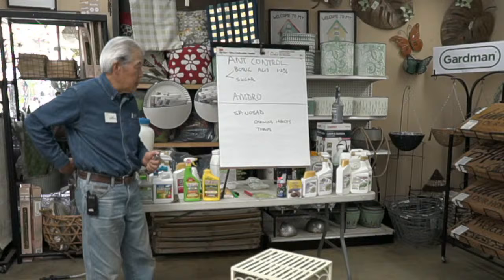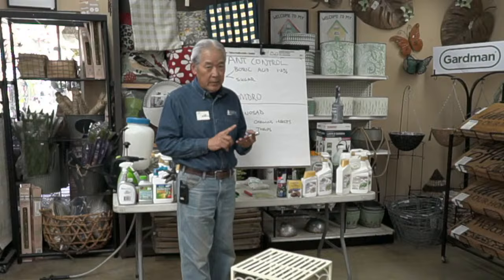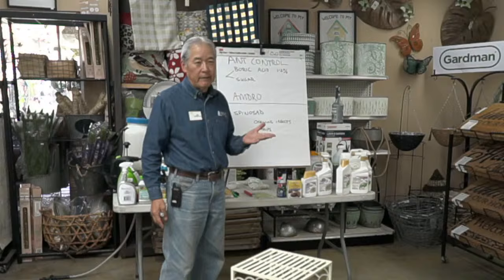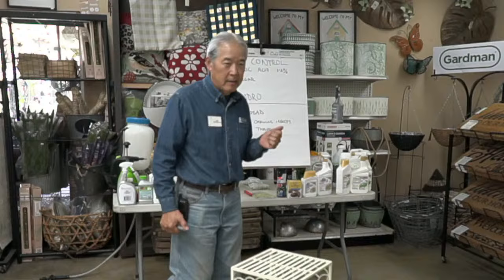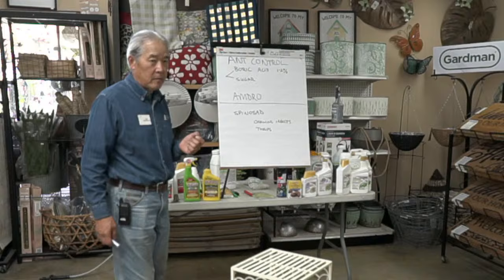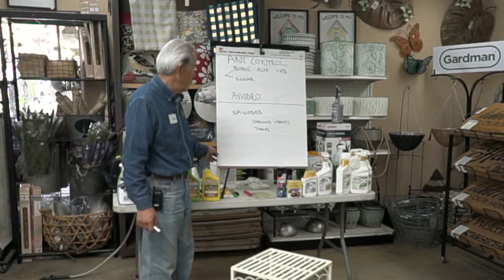Spinosad kills chewing insects including caterpillars, beetles, pill bugs, and earwigs. It also kills katydids — the green grasshoppers — but nothing kills the big brown grasshoppers. Thrips are tiny bugs that suck on new growth and cause trouble on roses, tomatoes, and peppers, and quite a few other plants can be affected by thrips.